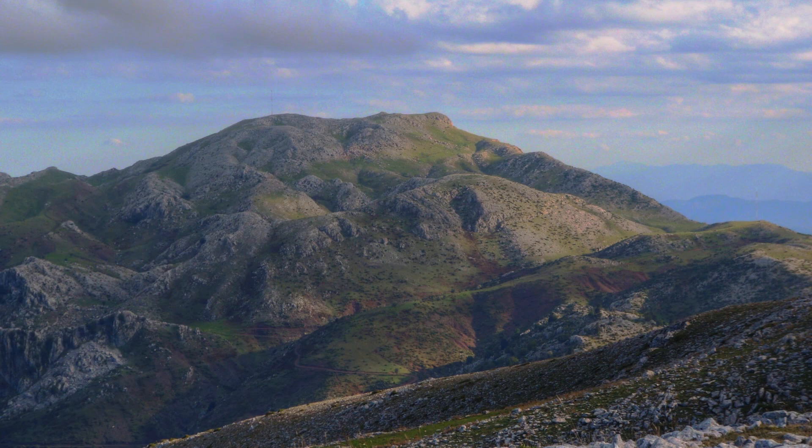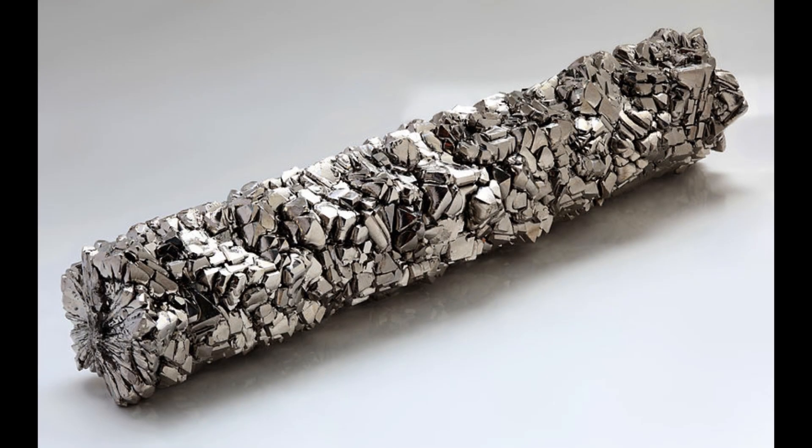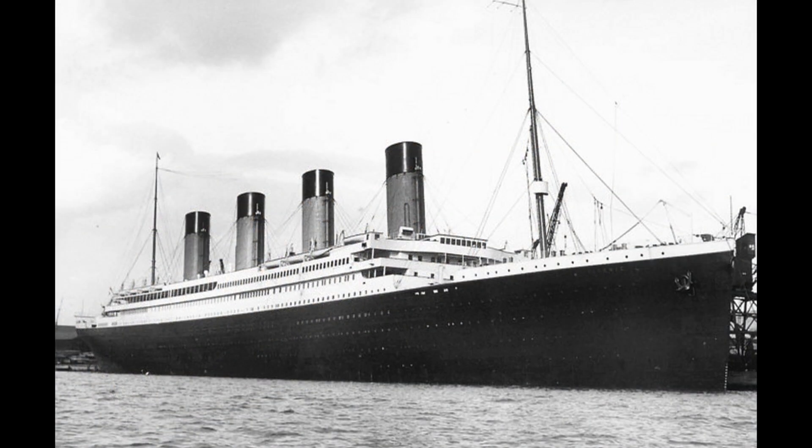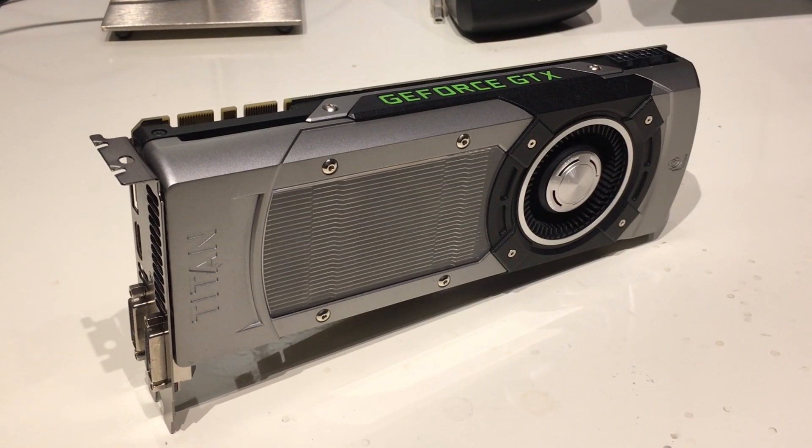In modern language, the term Titan is usually used to represent something or someone of incredible strength and power, like the metal titanium, the Titanic — and yes, of course, the NVIDIA GeForce GTX Titan.